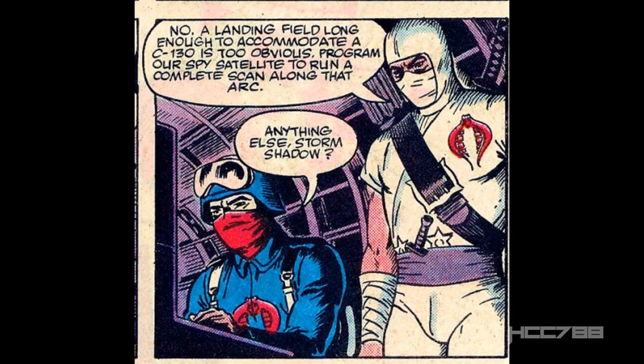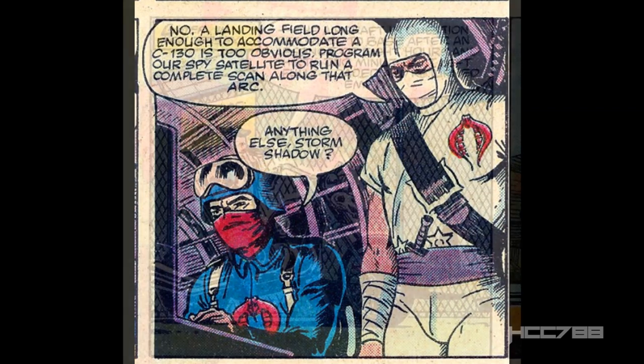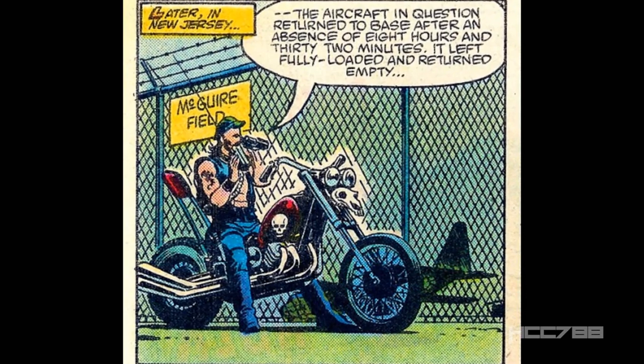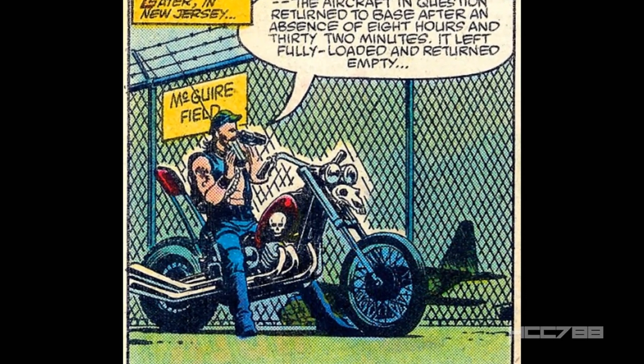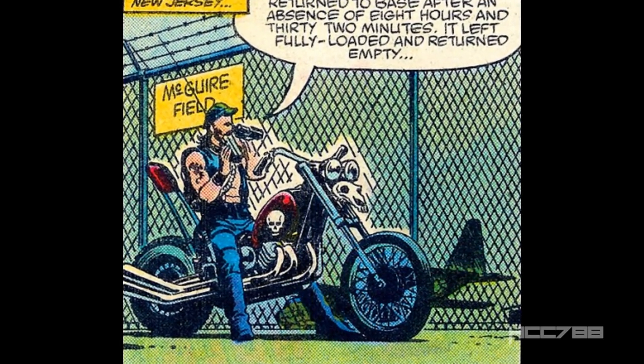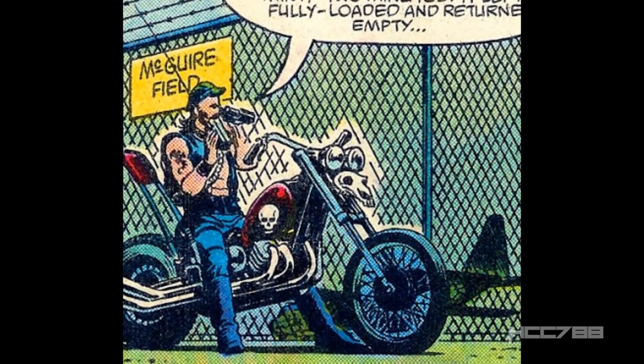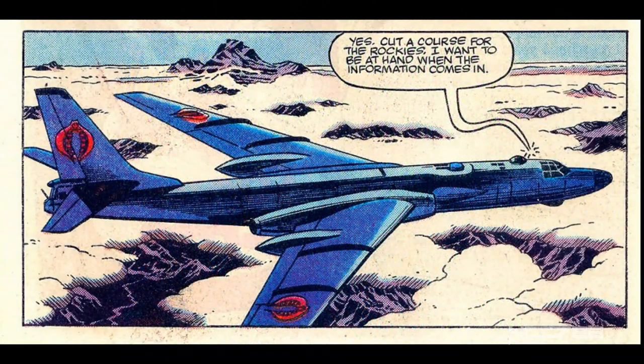There is one player that actually wants to find Cobra Commander: Storm Shadow, Cobra Commander's bodyguard, who feels somewhat responsible for his capture. A Cobra spy disguised as a biker observes the G.I. Joe cargo plane landing at McGuire Field in New Jersey. This guy looks like a Dreadnought, but apparently isn't one — the Dreadnoughts have not been introduced yet. Storm Shadow, who is in a Cobra cargo plane, uses the intel from the spy to narrow down Cobra Commander's possible locations.